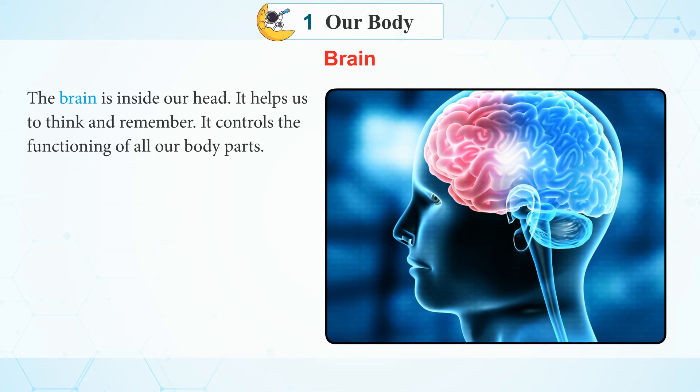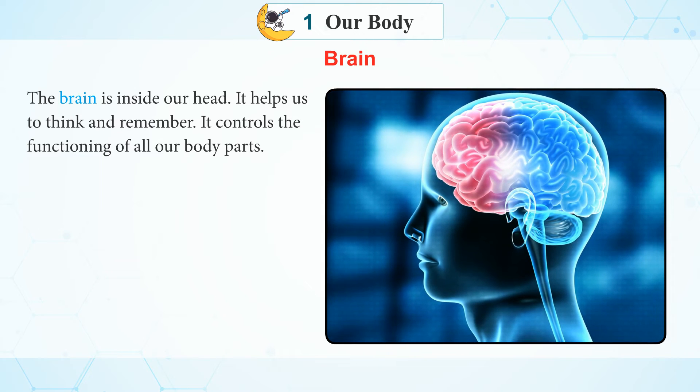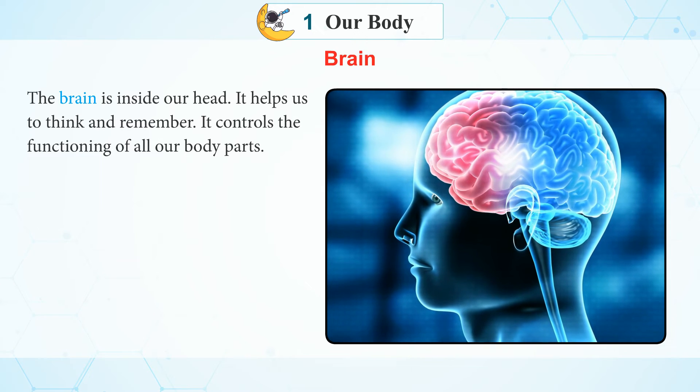The brain is inside our head. It helps us to think and remember. It controls the functioning of all our body parts.